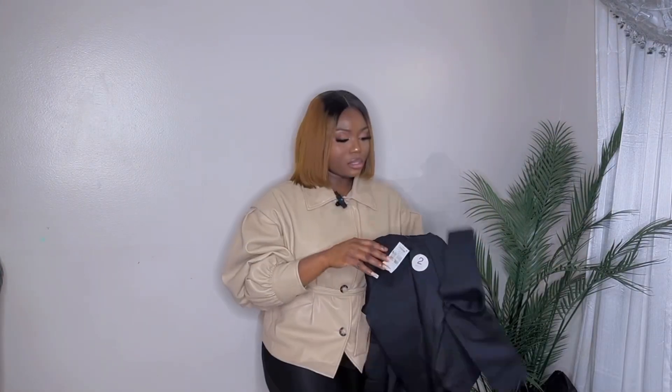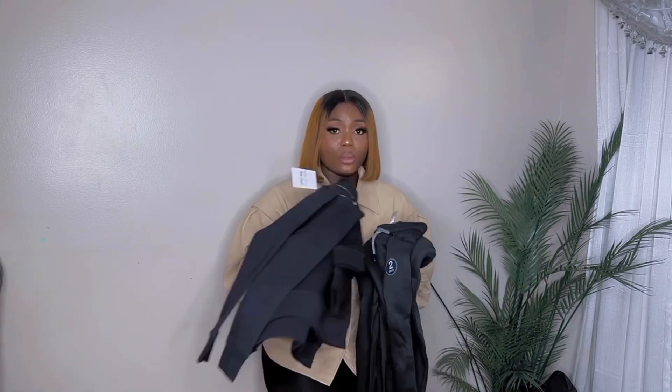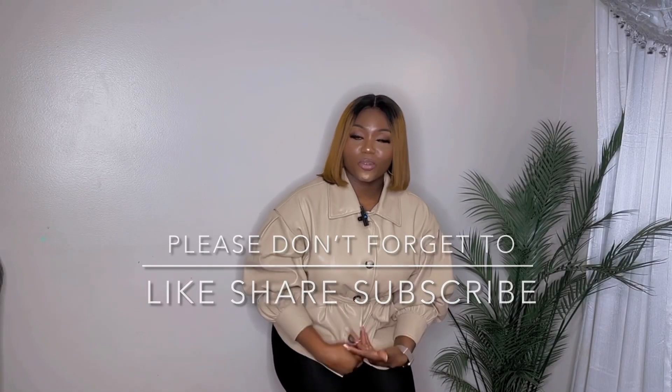For this sweatshirt that is two-in-one, it also has a trouser that is two-in-one, which I love so much. They are cost-friendly, and that's why I love to shop on this. Please don't forget to like, share, and subscribe to my YouTube channel.